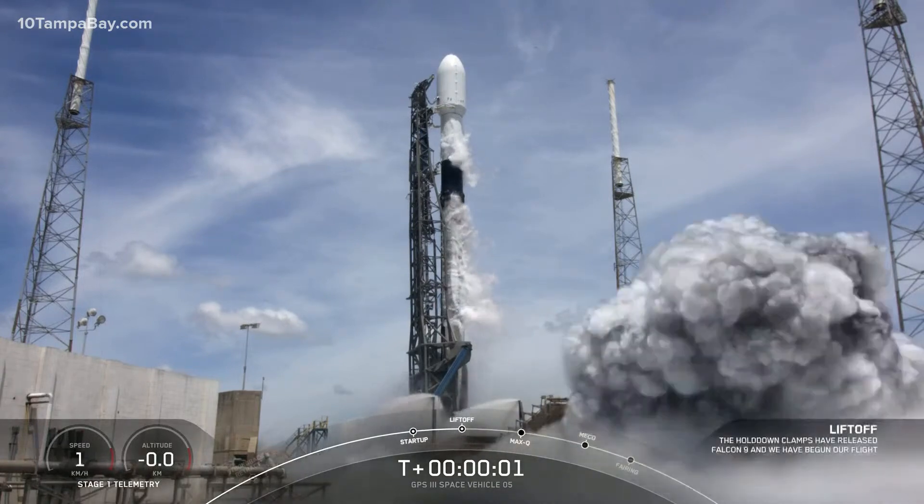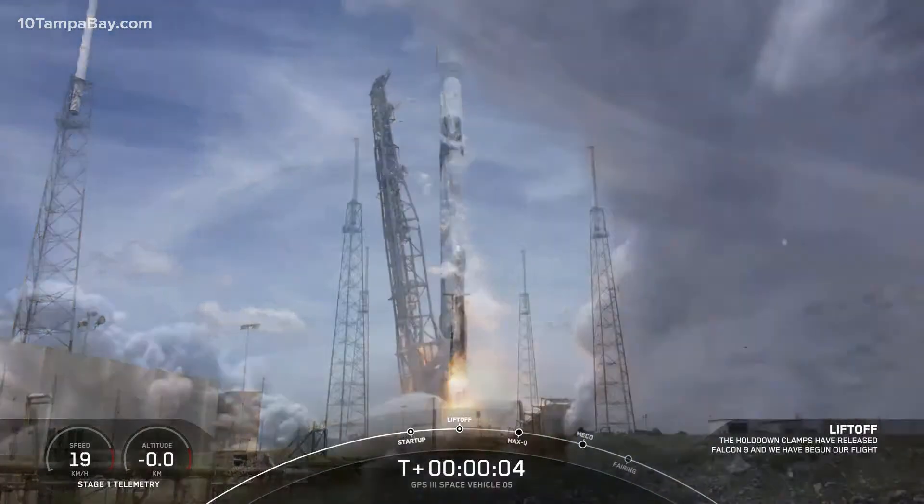Zero. Ignition. And liftoff. Go Falcon. Go GPS.